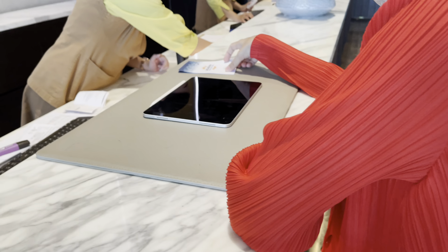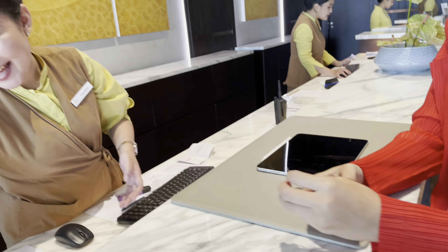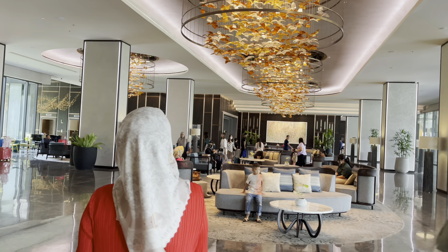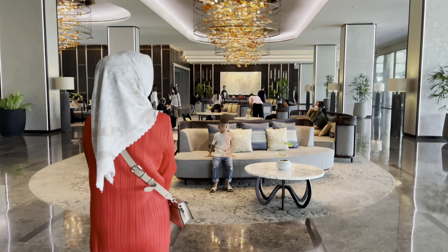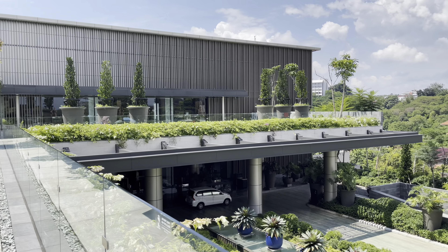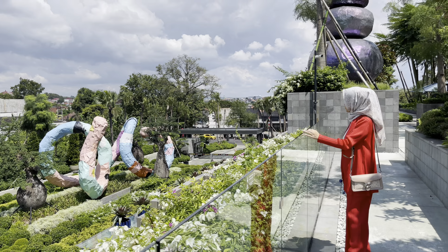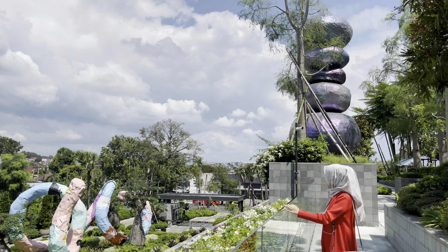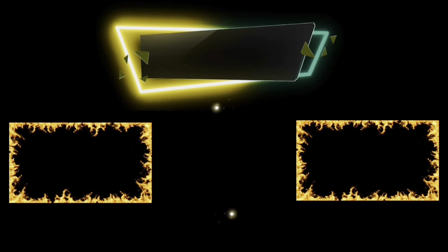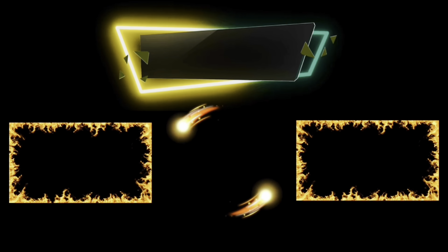Fasilitasnya juga lengkap banget, semua ada. Akhirnya check-out juga. Ini aku lagi nuker daily activity stamps dari kids club — begitu stempelnya penuh bisa ditukar dengan hadiah waktu check-out. Sekian jalan-jalan kita di Padma Semarang. Sampai jumpa lagi di video selanjutnya!